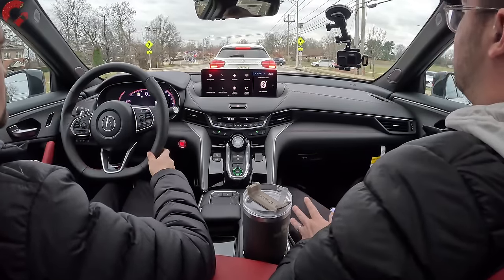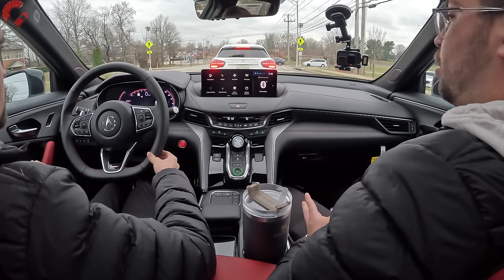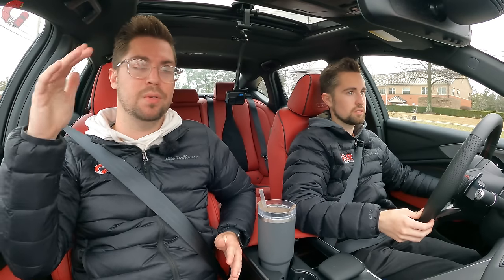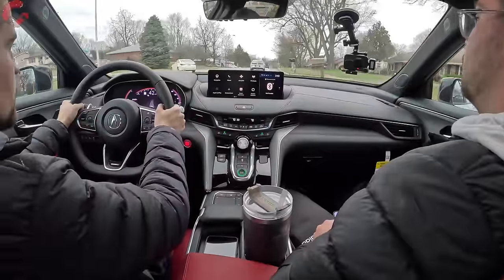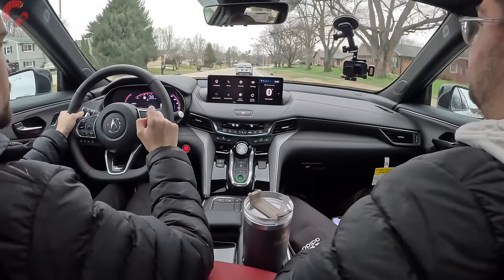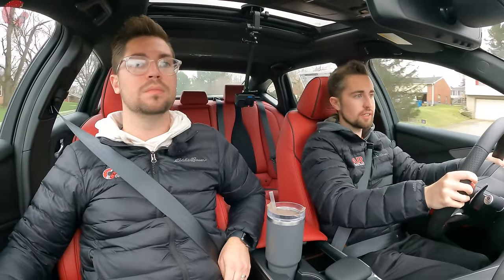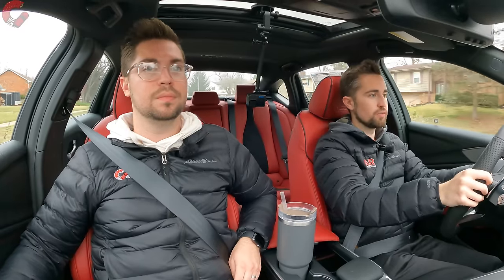The transmission is excellent, and the standard SH all-wheel drive has been streamlined in the 2024 lineup. The Type S is top of the line; the A-Spec also has SH all-wheel drive, while the base Technology model is front-wheel drive only. The SH all-wheel drive on the Type S is rear-biased, capable of sending up to 70% of available torque to the rear wheels, giving a more rear-drive feel versus competitors like the C43 AMG and M340i.